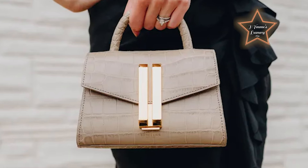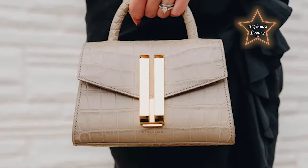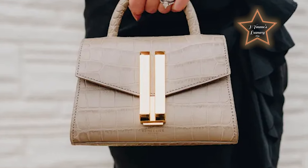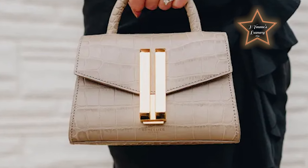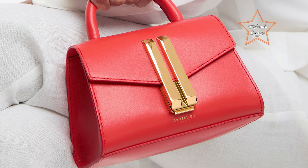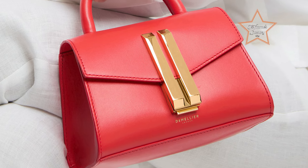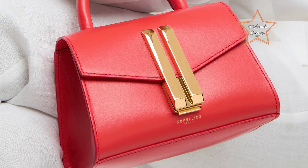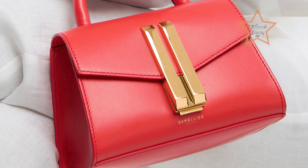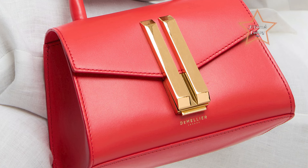The Montreal Bag's thoughtfully designed interior includes multiple compartments, making it exceptionally practical for organizing daily essentials. Its adjustable leather strap offers flexible styling options, allowing it to be worn crossbody or over the shoulder. Embodying the brand's commitment to quality and ethical craftsmanship, the Demellier Montreal Bag is a timeless addition to any discerning wardrobe, perfect for both everyday wear and sophisticated outings.